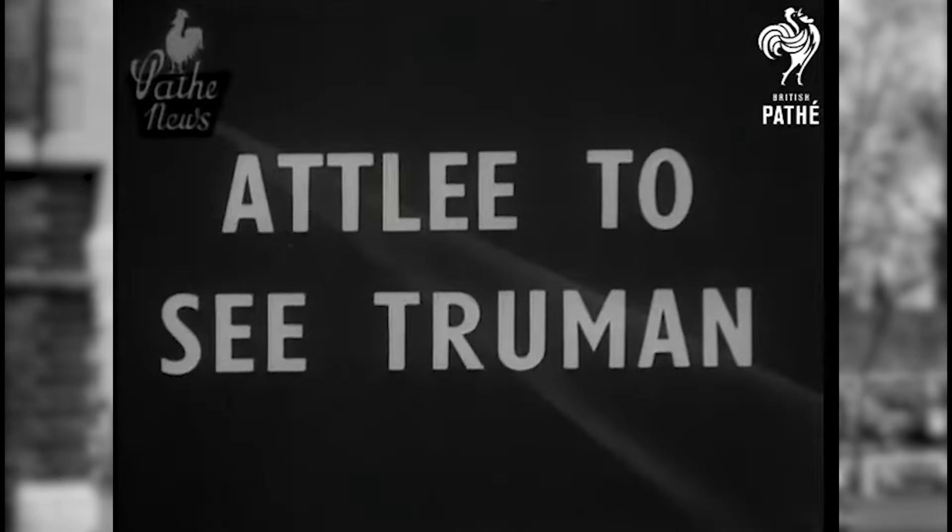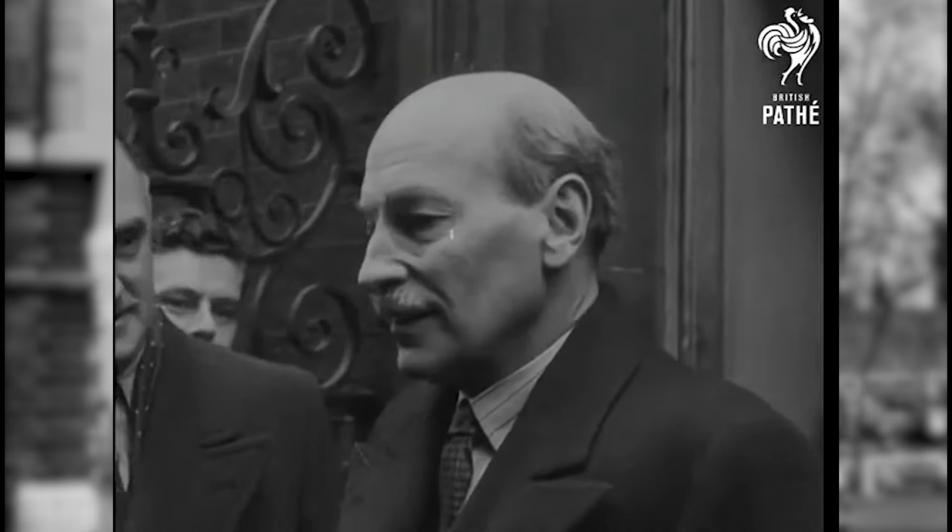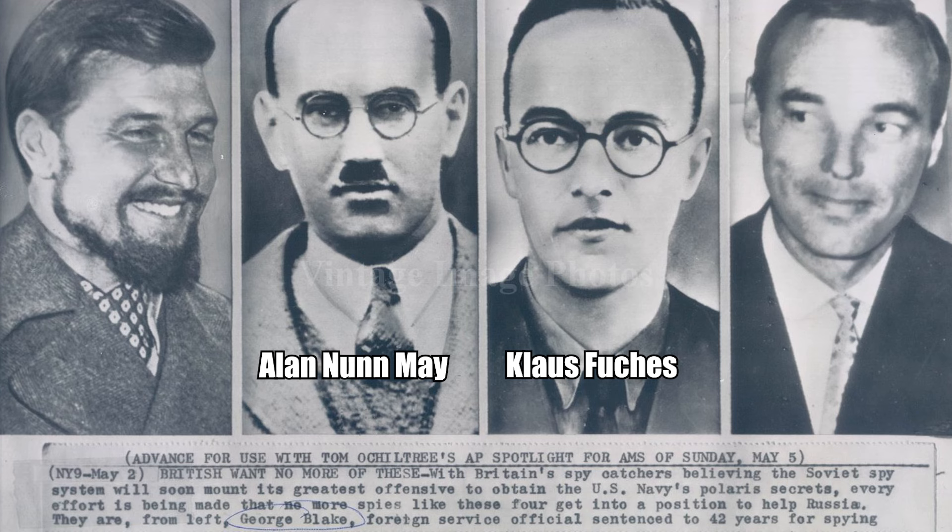First, the United States wanted to stop the spread of atomic information and didn't think that the British atomic project would be secure enough to stop information from leaking, especially to the Soviet Union. These fears were proved correct when it was revealed that the Soviets were using British scientists on the Manhattan Project with communist sympathies to steal atomic secrets. For example, Alan Nunn May, a British scientist who worked on the Manhattan Project, was convicted of spying for the Soviets in 1946.